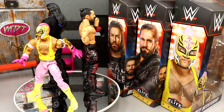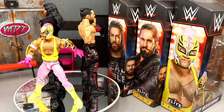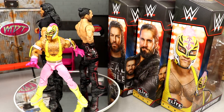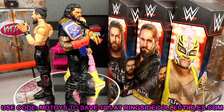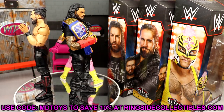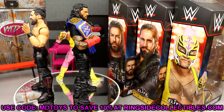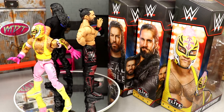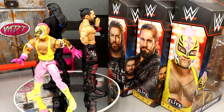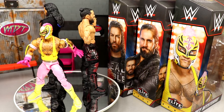If you don't get anything from this set, just go get the Rey. This Rey is so much better than the ones we've gotten this year. I think this Top Picks Rey would overcome the pink Ray we got — I think this might be the best Rey Mysterio figure possibly ever made. It's a bit of a hot take but it feels good in the hand, looks fantastic, great head sculpt, so gorgeous — you gotta grab it. Go to Ringside Collectibles and use promo code MD Toys to save 10%.